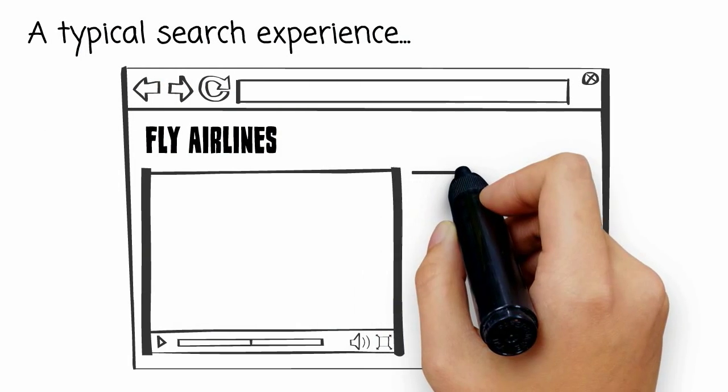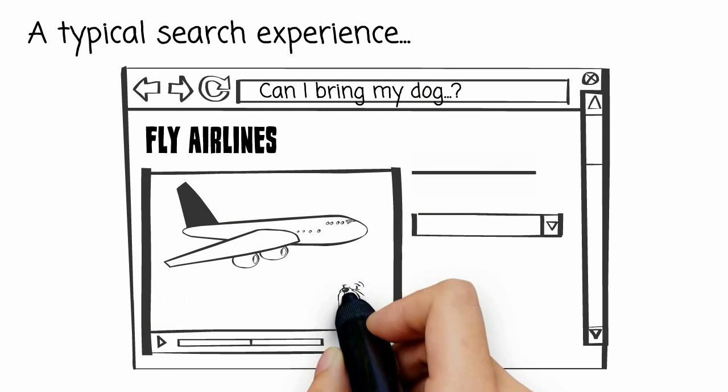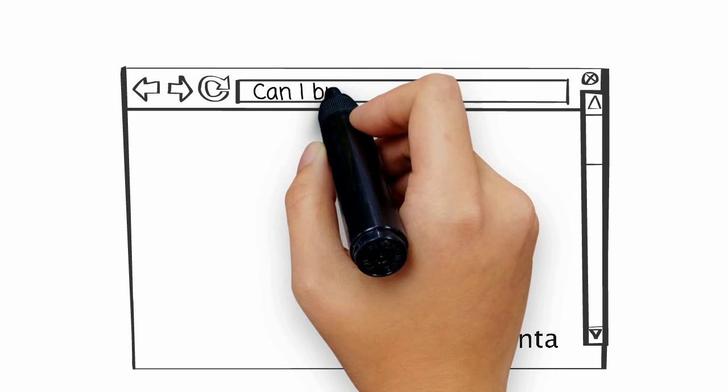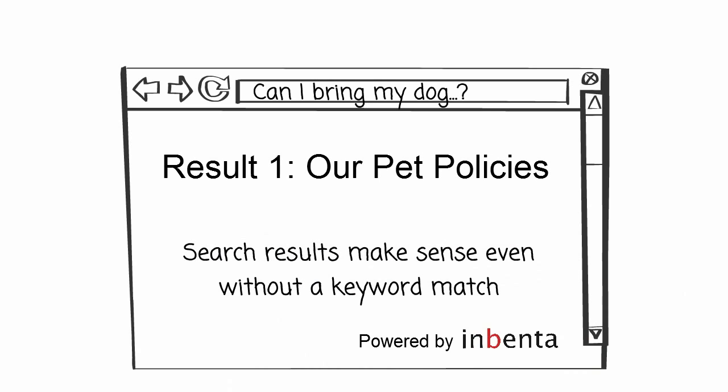In most searches, your customers must type in a search that requires keyword matches in order to see accurate results. If not, there will be irrelevant answers, if any at all. With Inventa, it's the meaning that matches to show results, not the keywords. This is done using natural language processing.